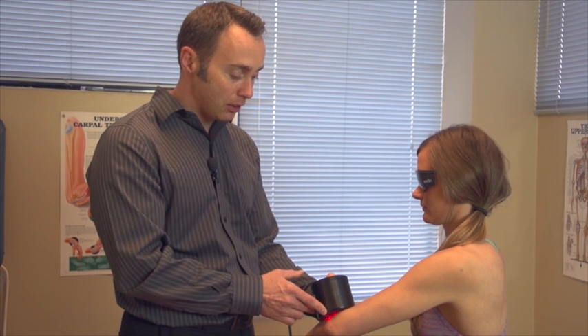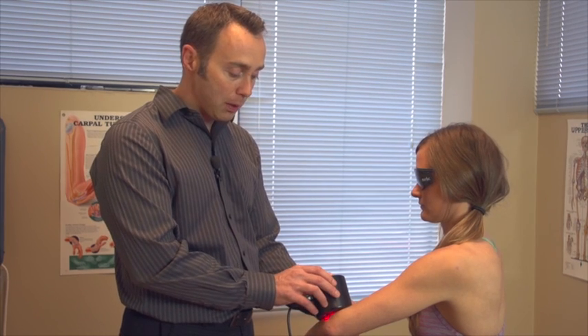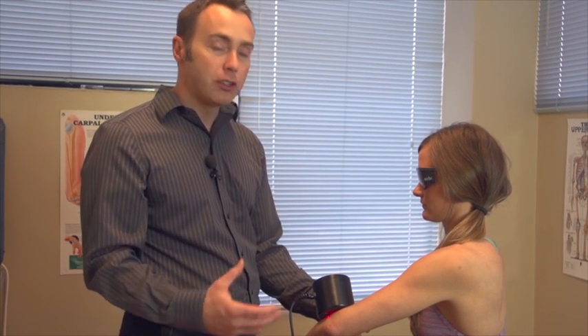Laser therapy is painless and it's an adjunctive therapy that we use very often at CCSR, and ultimately what we're doing with laser therapy is really just encouraging new tissue growth in the areas of damaged tendons.